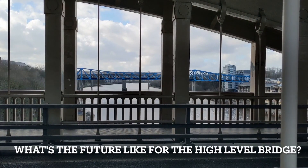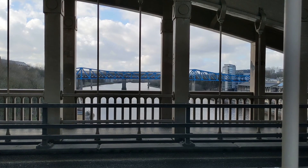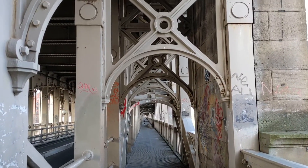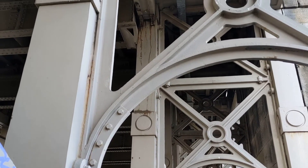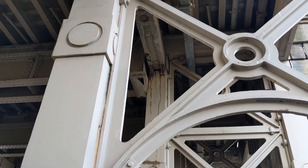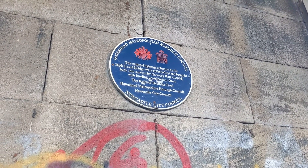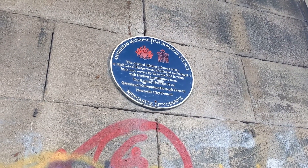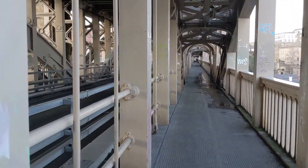So what's the future like for the High Level Bridge? The High Level Bridge's rail deck was reduced to two tracks as part of the Electric East Coast Main Line in the 1980s, with the roadway now being limited to only buses and taxis due to weight limits. Pedestrians and cyclists are free to go across both sides of the bridge, taking in the magnificent views of Newcastle Quayside.